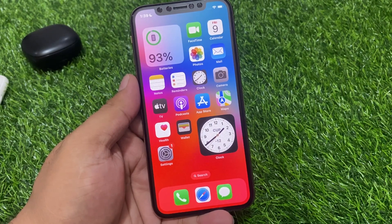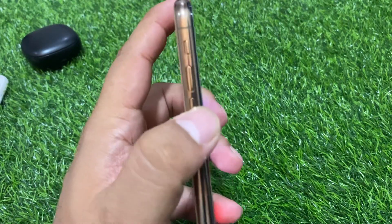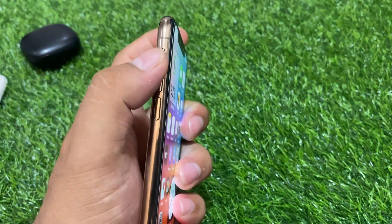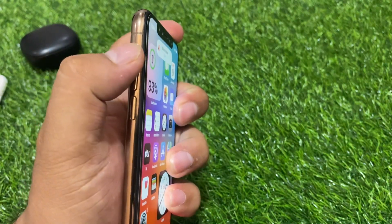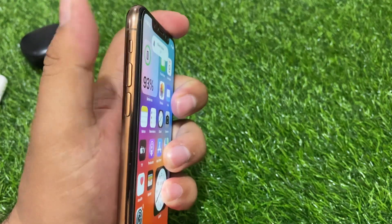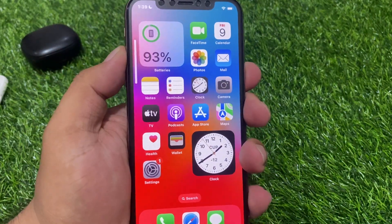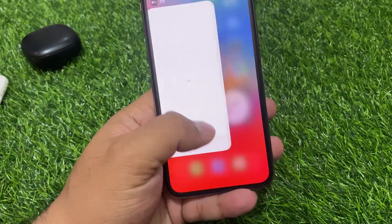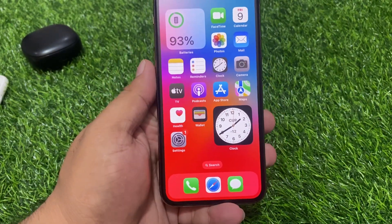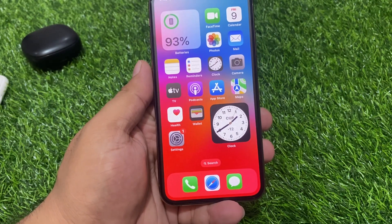Number one: check the silent switch, because it stops the iPhone speaker. You can see it appears on screen. Check the button — you can see it appears on screen. If the button is down, simply flip it up away from the orange side, and increase your iPhone volume to fix your air piece problem.